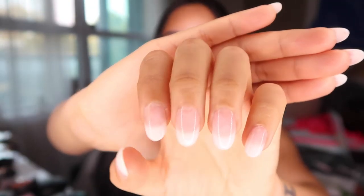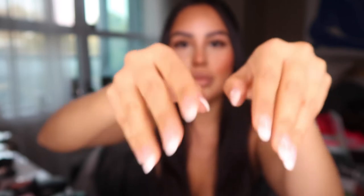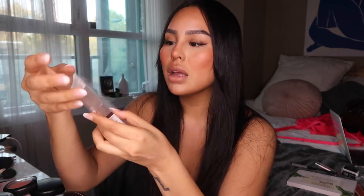I also put on nails because I didn't have time this week to go get my nails done. These are ombre nails — it's like a French nude, an ombre French nude with a round shape. You just put them on yourself. I mean, they look so good. You wouldn't even be able to notice that they're press-on nails.